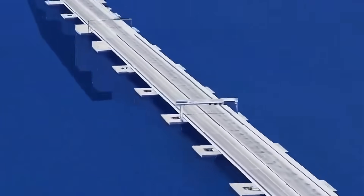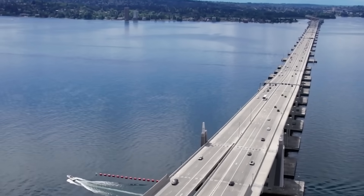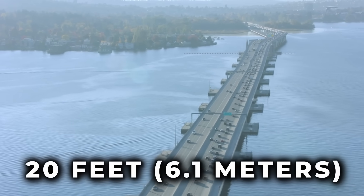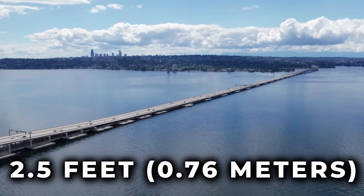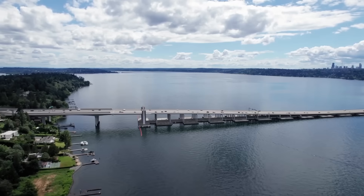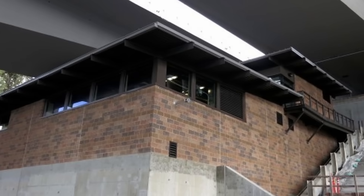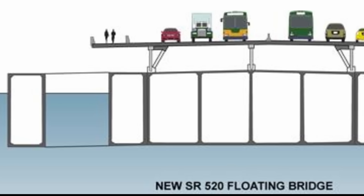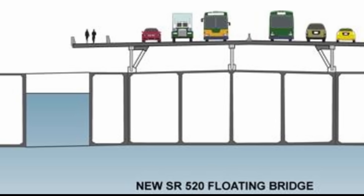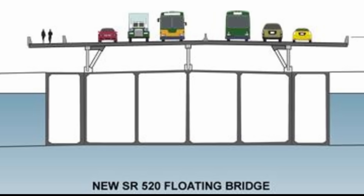The new bridge is an engineering feat, spanning 7,710 feet (2,652 metres) across Lake Washington. At its highest point, the bridge rises approximately 20 feet (6.1 metres) above the water. It measures 113 feet (34.6 metres) wide, with a deck thickness of 2.5 feet (0.76 metres), and is significantly larger and more robust than its predecessor. It features 77 massive concrete pontoons — more than double the original 33 — anchored to the lake bed by 58 giant cables. Beneath the deck, a three-storey maintenance building allows crews to monitor systems and access the pontoons without disrupting traffic. The bridge features six traffic lanes including dedicated HOV lanes, a 14-foot-wide path for cyclists and pedestrians, and is pre-designed to accommodate two additional mass transit lanes in the future.